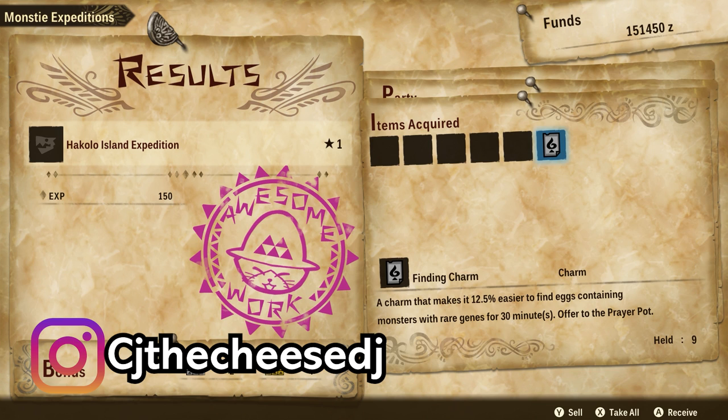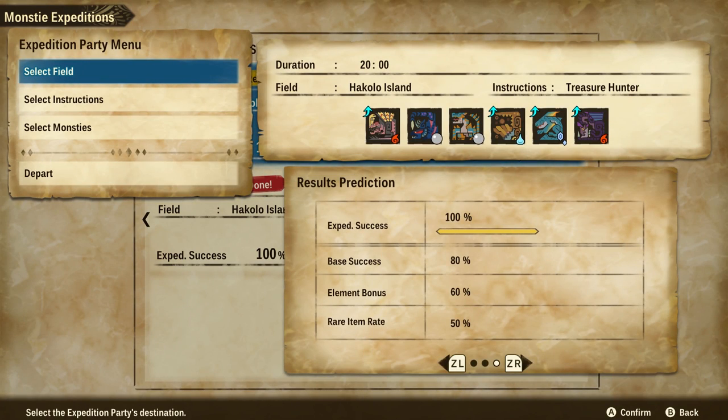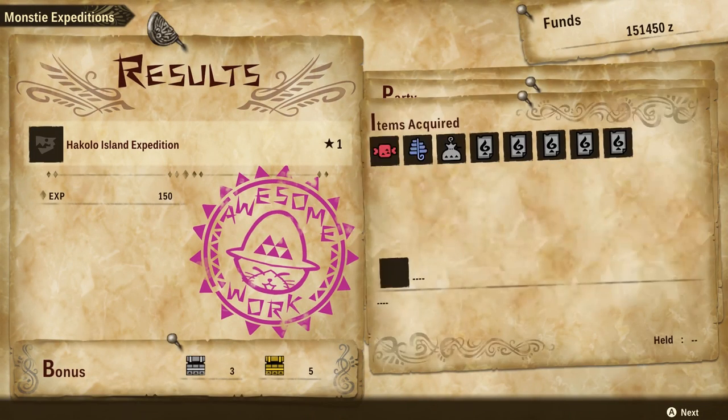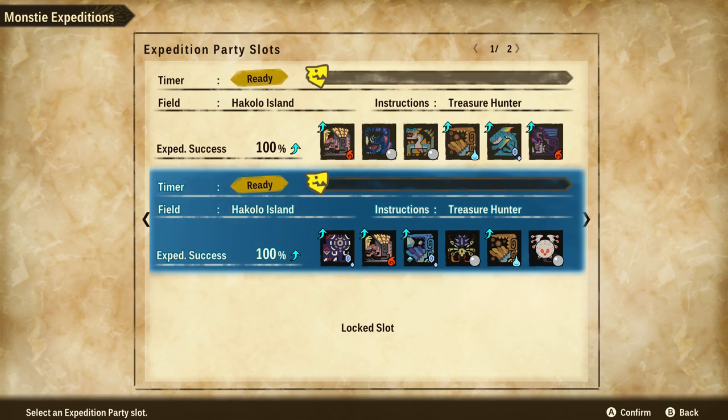Each of these lasts for half an hour, and it takes 20 minutes to do an expedition to get these charms. So you are literally outputting more charms than you would use. We've got five here and they were super easy to get.